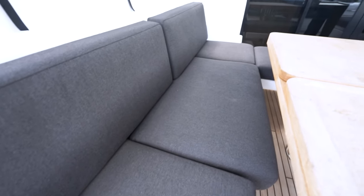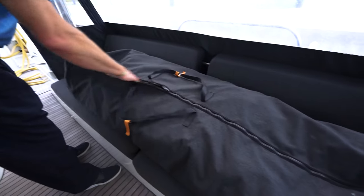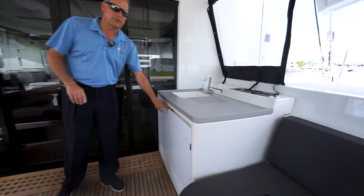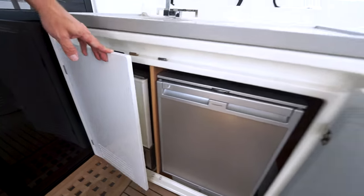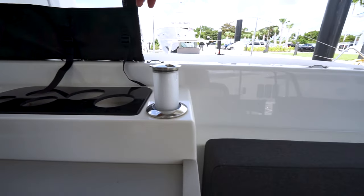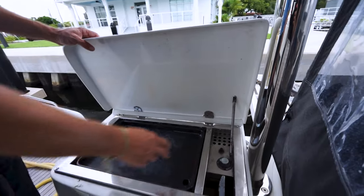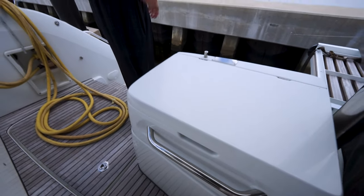This boat has the Sunbrella gray exterior cushions — stains and water beat right off of them. You'll notice the sun shades and things like that roll up nicely into a bag, zip it shut, and store it away. Outside fridge and ice maker for your wet bar are a nice touch. Throughout the boat you'll notice courtesy lights — as you go around in the evening it makes it look really nice.